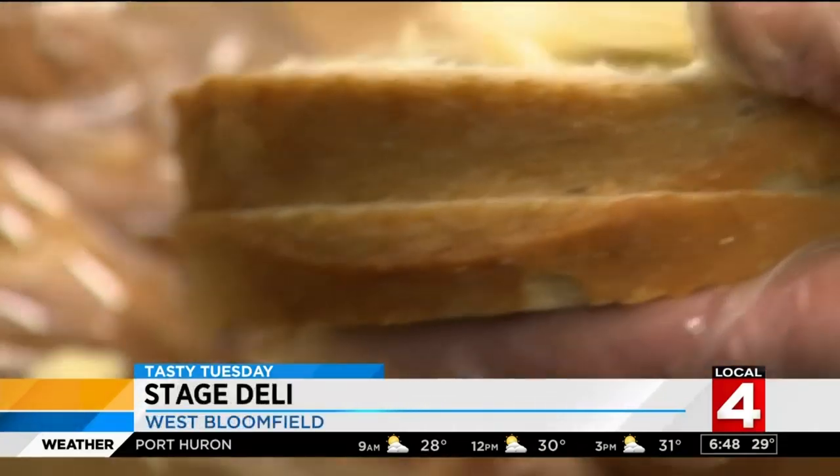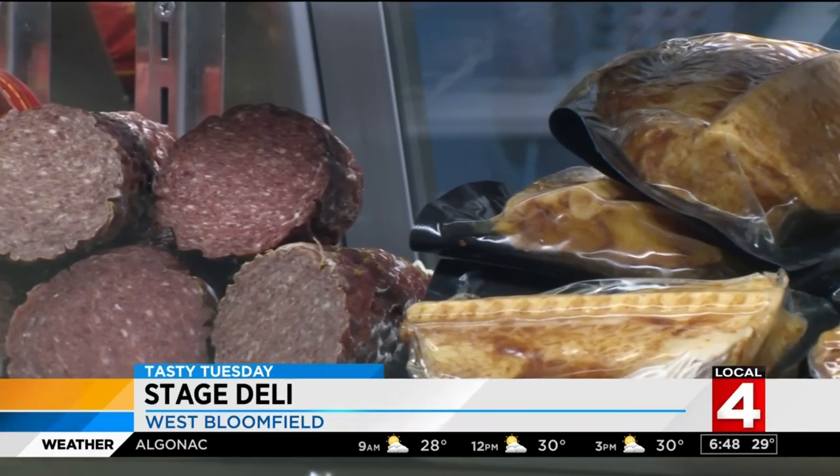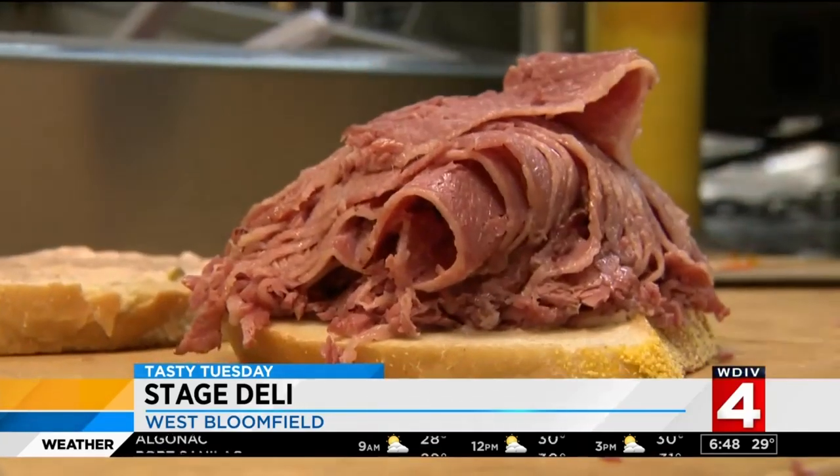Part sit-down restaurant, with three-course meals, steaks, chops, fish. Breakfast is served all day. The deli is loaded with chicken liver, gefilte fish, corned beef, roast beef, and pastrami.